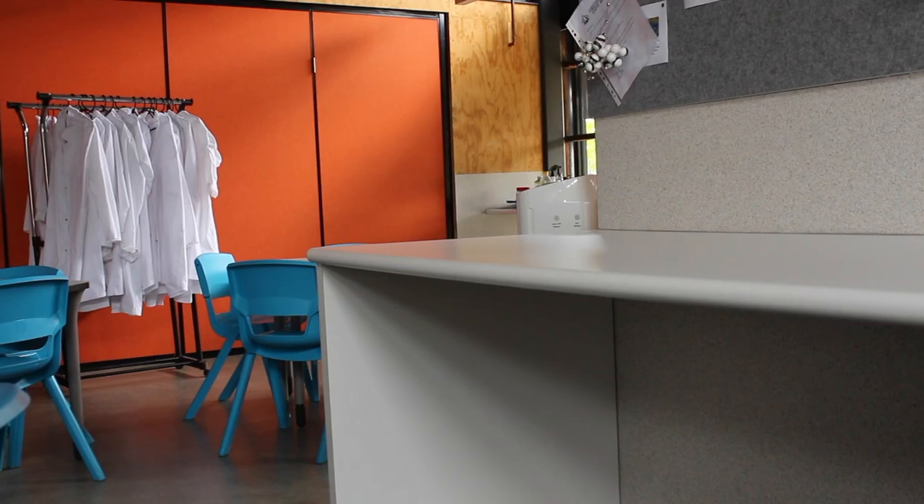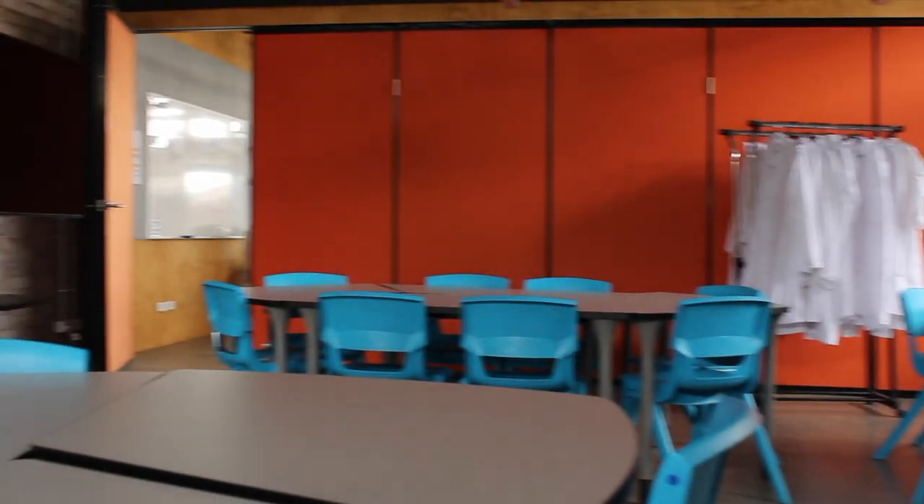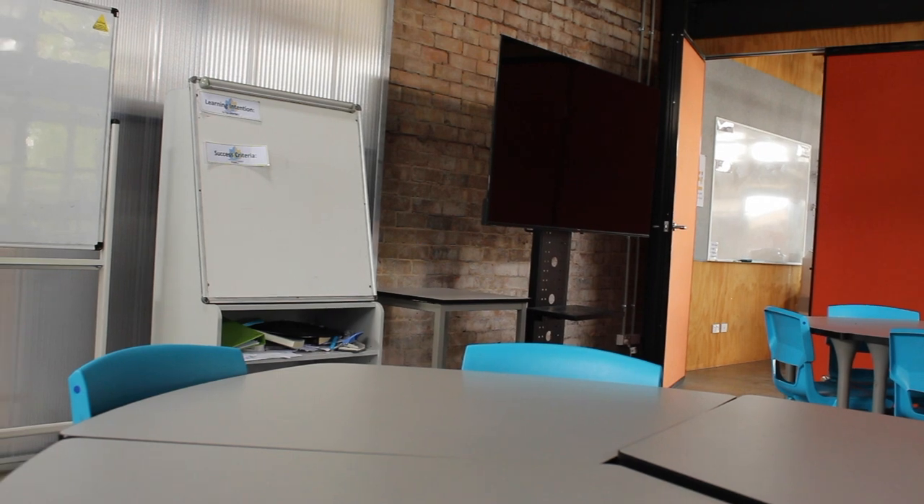This is the Sustainability Hub. Students from all over the college have their classes in the Sustainability Hub, but mainly they have their science classes. The cool thing about the Sustainability Hub is that you can open all the doors to have one massive classroom, which is great for school activities.